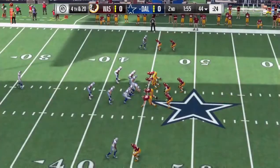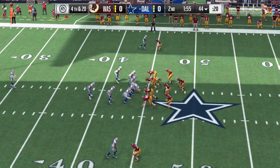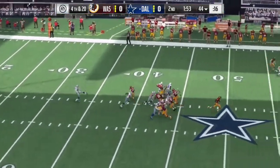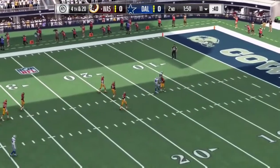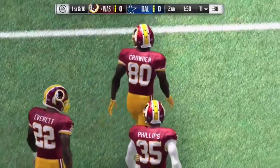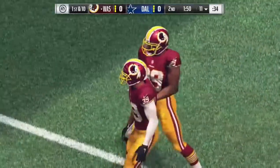Now six-year man Chris Jones on to punt it away. Back deep for the Redskins is Jamison Crowder. Fair catch called for right around the 11 yard line — a 40-yard punt, no return. The Washington offense will be backed up to start this drive, first and ten.